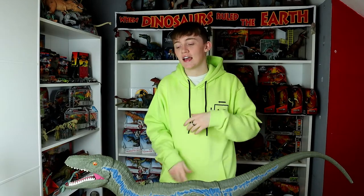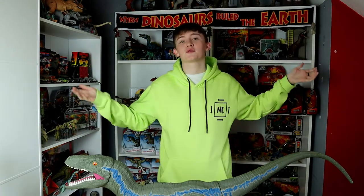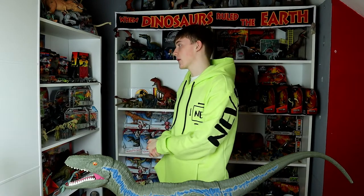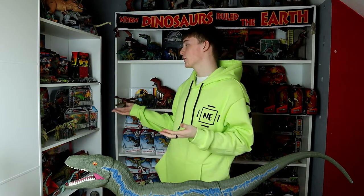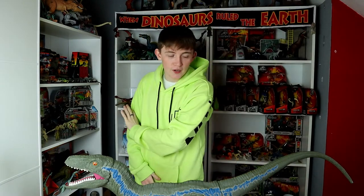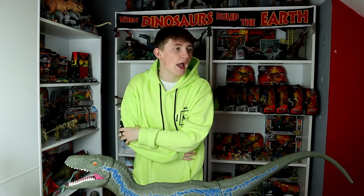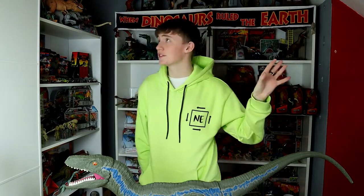I'm so happy to be here filming this video and showing you just how much my collection has grown in the past two years. Last year I did this video as well for my one-year anniversary where I showed off my collection, and it's just grown so much even since then. So here on February 24th 2020 — my second year on YouTube and my third collection video — I want to show you every single item here behind me.